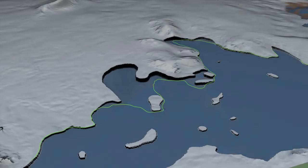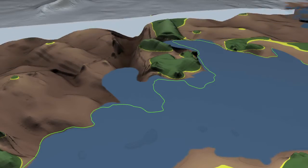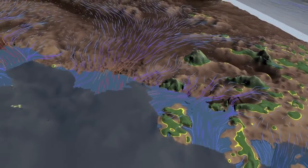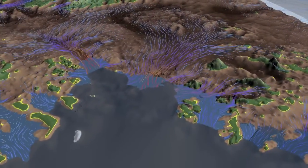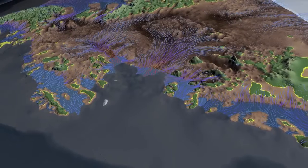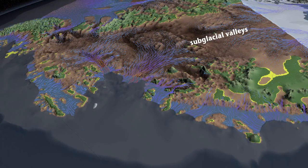If we could peel off the ice from the continent and see the bed, this is what it would look like. The arrows indicate the flow direction of ice; their color indicates the speed — blue is slow, red is fast. We see that the glaciers flow on top of major subglacial valleys colored in brown. The darker the brown color, the deeper the valleys.